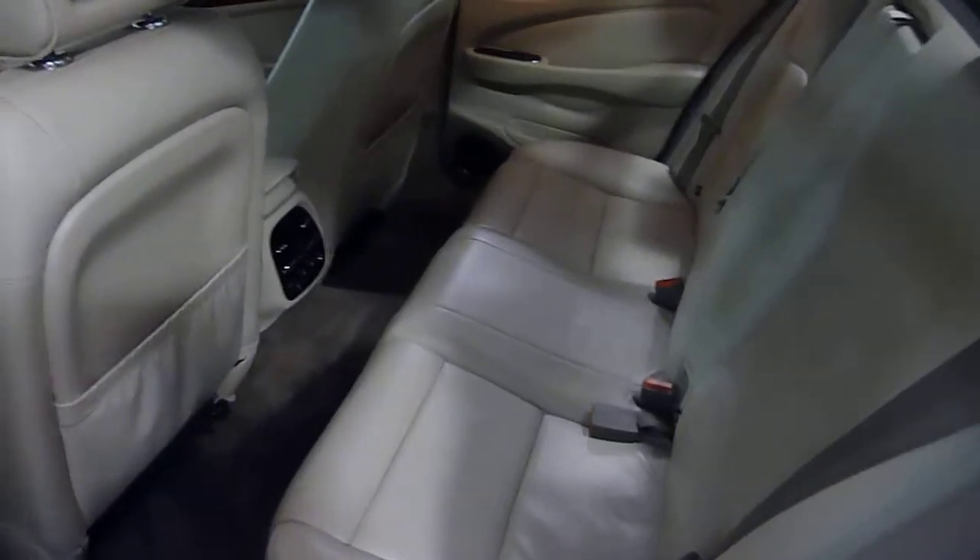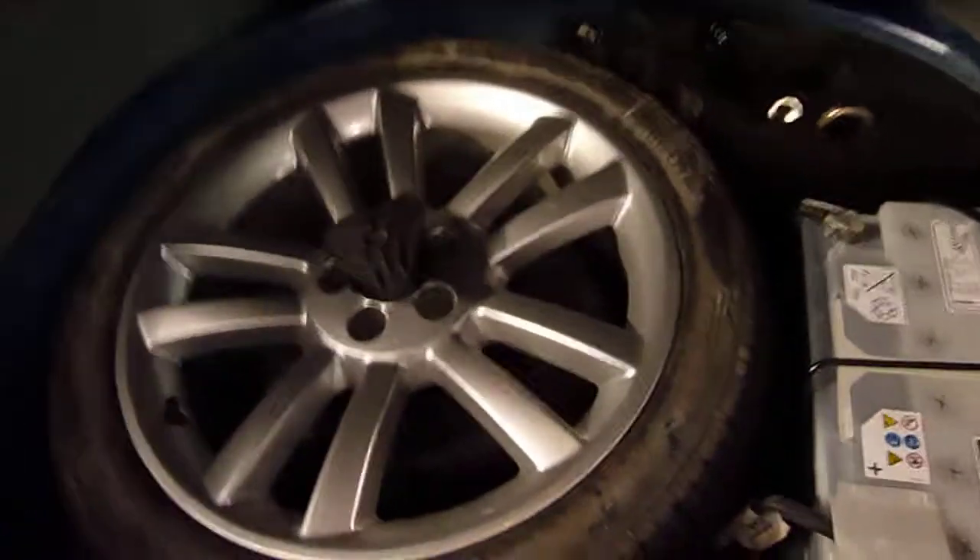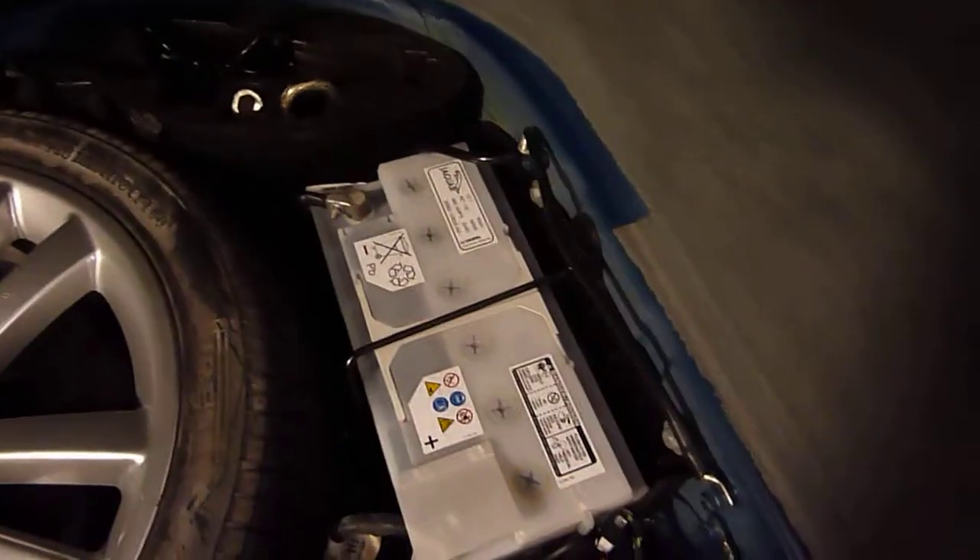We've got a rear power shade. Here's what it looks like without the armrest down. Parking sensors in the rear bumper. There's the emblem, and there's no chrome back here on the trunk — normally it would be chrome if it wasn't an XJR. There's a full-size matching wheel, and there's the location of the battery.